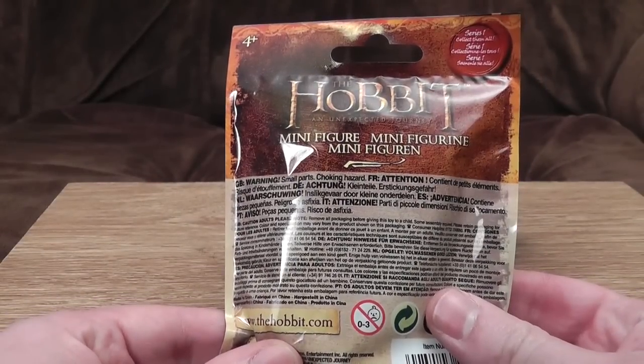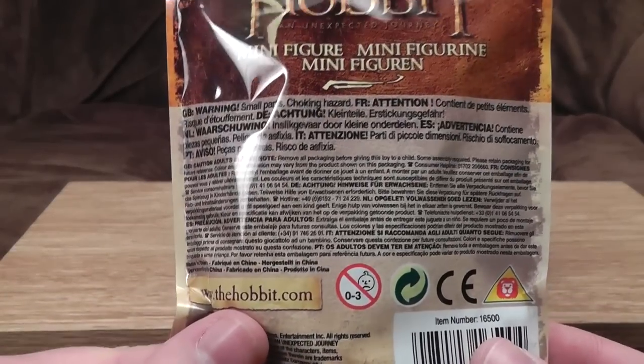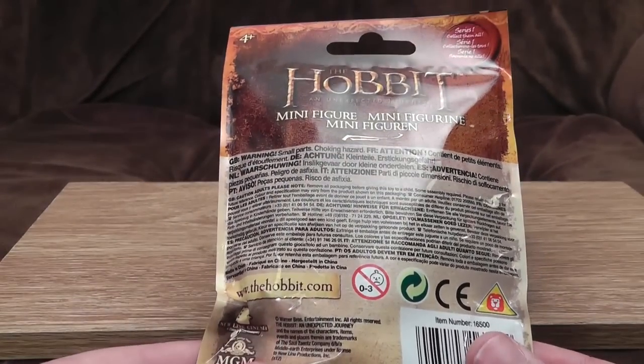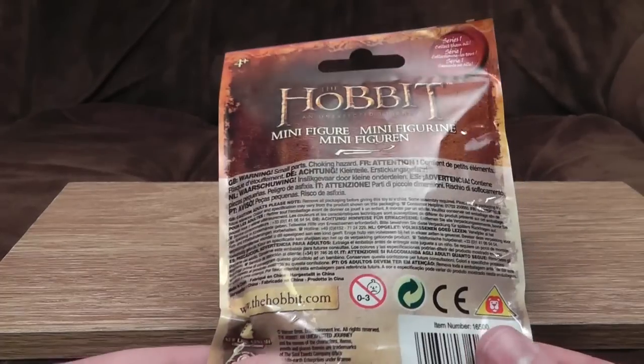Nothing on the back of interest at all, apart from a thousand warnings in a million languages — possibly some of them being ancient elvish and Klingon, haven't checked. Nought to three sad onions, always a good sign, and officially licensed by every company that's ever existed.